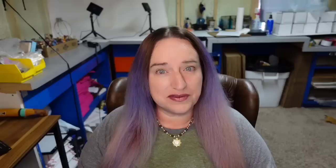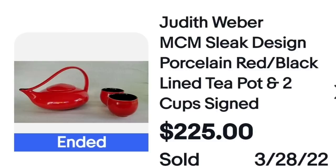Up next is another mid-century modern, which as I've been saying is definitely selling very well and has been for the last couple of years. This is a Judith Weber mid-century modern sleek design porcelain red and black teapot along with two teacups — they were signed. Here is the bottom showing the Weber signature, so keep your eye out for ones that look like this.